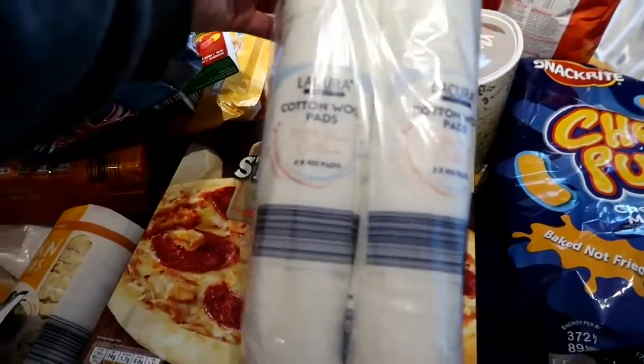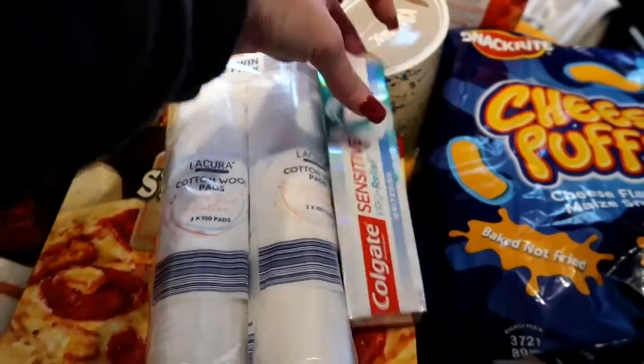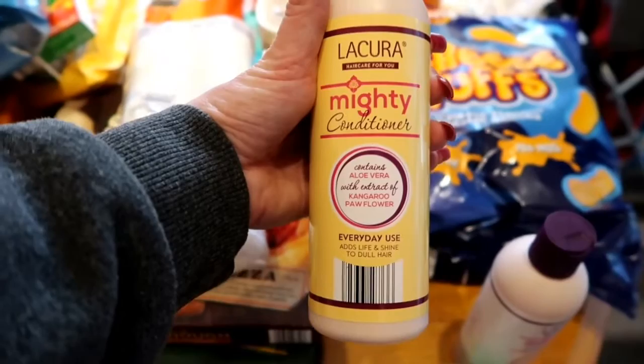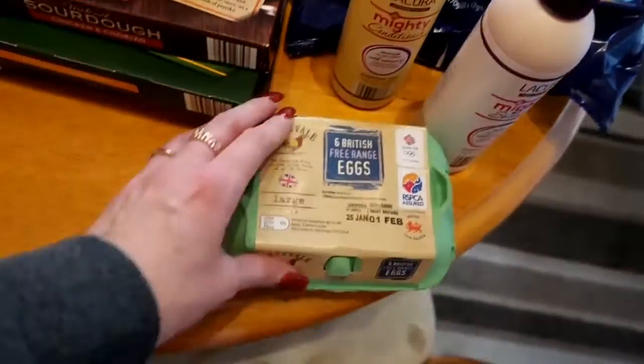Finally for the beauty products: some cotton pads, some Colgate Sensitive Pro Relief toothpaste which is only two pounds, and a shampoo and conditioner that look like the Aussie formula — I'll be doing a little review when I try those. I also got some eggs, and I picked up something else but I'm not going to say what it is in case he hears — I'll put that away for his birthday.